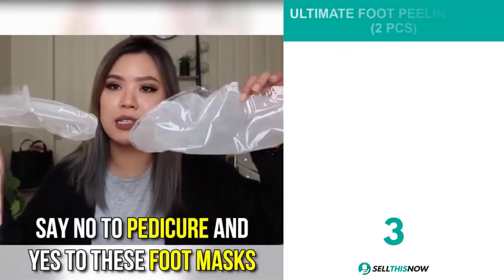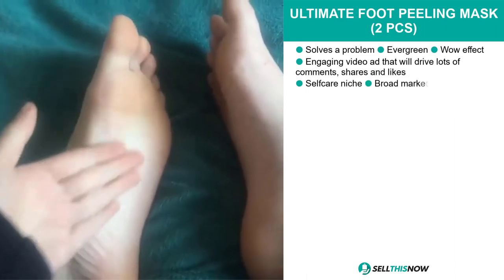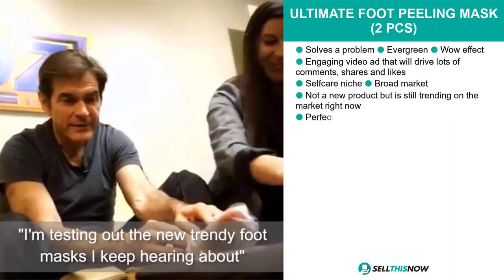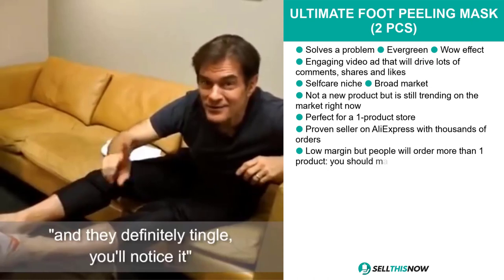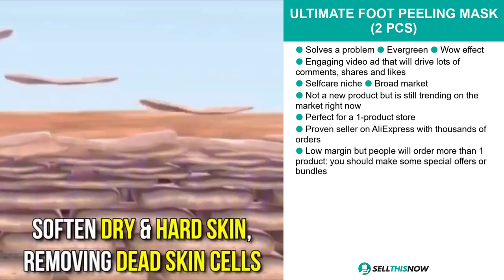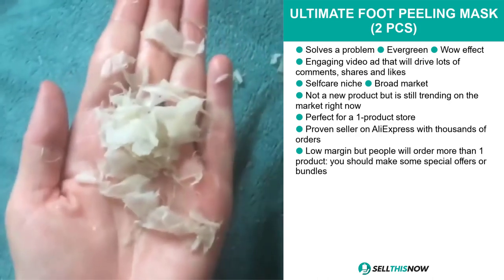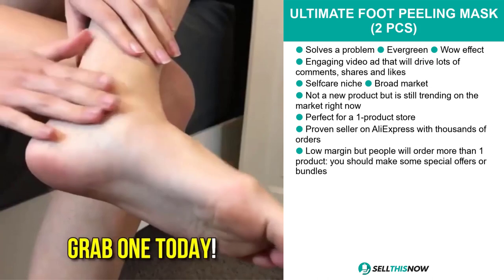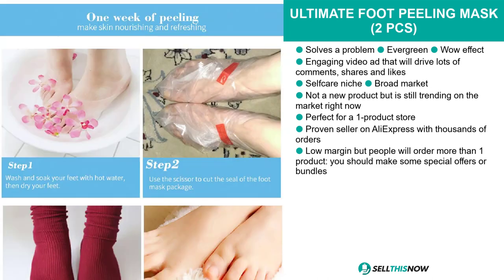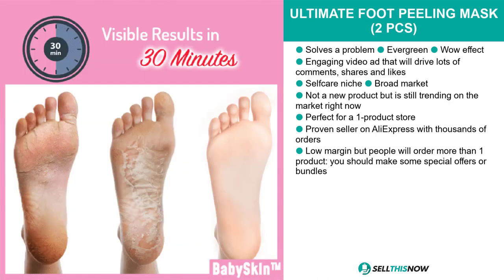Our next product is the Ultimate Foot Peeling Mask Two Pieces. This product is definitely a problem solver, it's evergreen, it has that wow effect, and it comes with a very engaging video ad that will drive lots of comments, shares, and likes on social media. This product falls under the self-care niche market and we think it's perfect for a one product store. It's not a new product but it's still trending right now. Even though it's considered low margin, people will order more than one, so you should make special offers or bundles. It's a proven seller on AliExpress with thousands of orders.